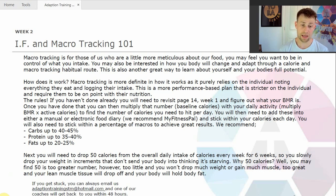The rules: if you haven't done already, you will need to revisit page 14 on week one and figure out what your BMR is. Once you have done that, you can then multiply that number — which is your baseline calories — with your daily activity. So you multiply your BMR with your activity level, which gives you your overall calories.